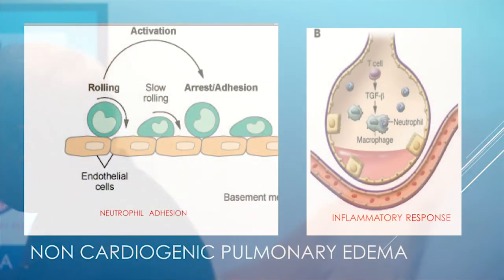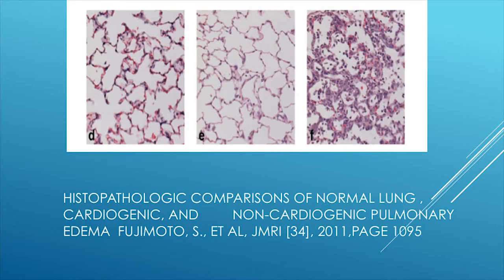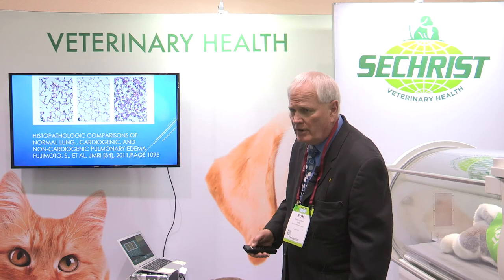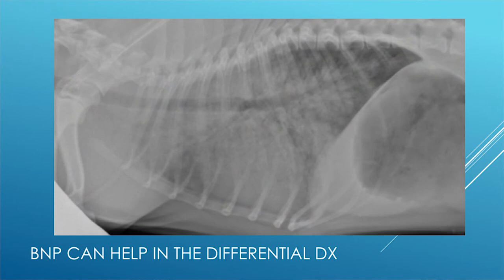When a neutrophil adheres to the endothelium, it sets off inflammatory cascades. To your left is the normal histologic appearance of the lung; in the middle is cardiogenic pulmonary edema, and on the right is non-cardiogenic pulmonary edema. BNP can help differentiate cardiac versus non-cardiac pulmonary edema.